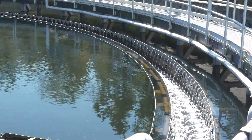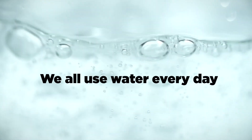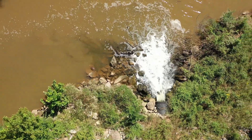What happens here is a miracle of nature with a little helping hand from science and engineering. We all use water every day to keep us clean and healthy. We wash dishes, we take a shower, and we flush a toilet. But have you ever thought about what happens to that water when it goes down the drain? Well, all that water needs to be cleaned before it's returned to nature.